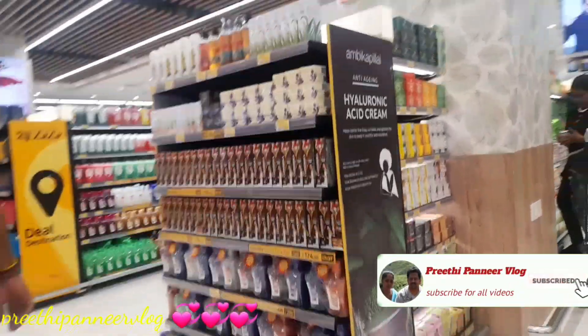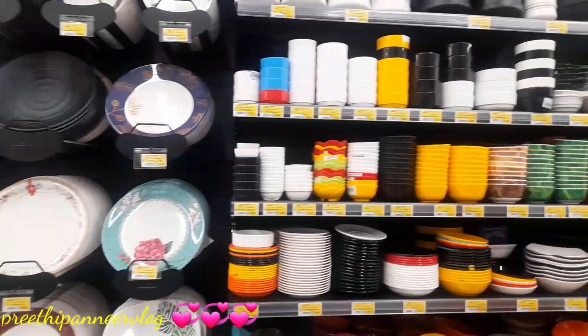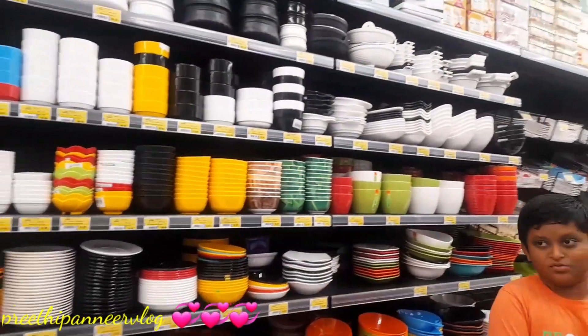This is an all-in-all shop actually. This is a hypermarket shop. There is a stationery shop. There are normal groceries. There are some supplies, plates, etc.